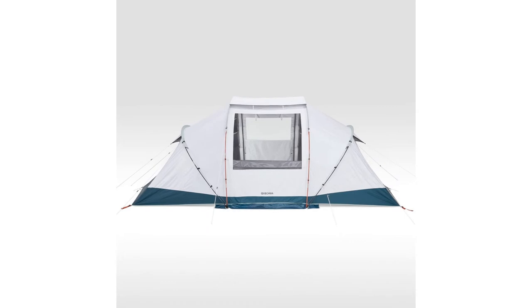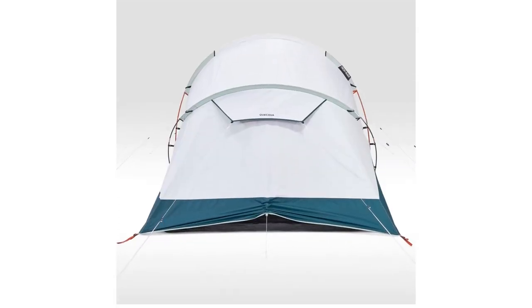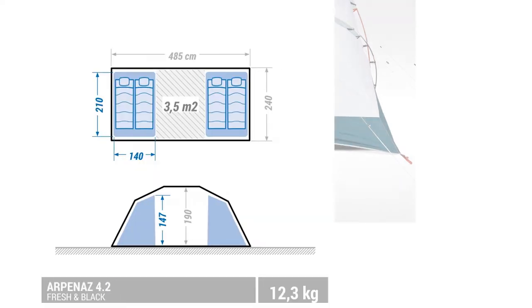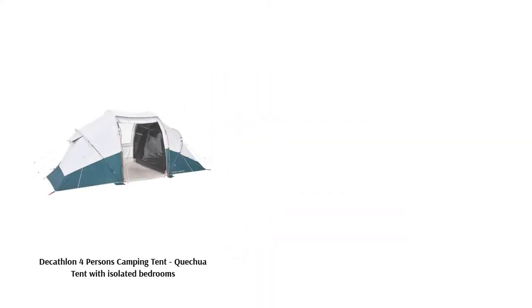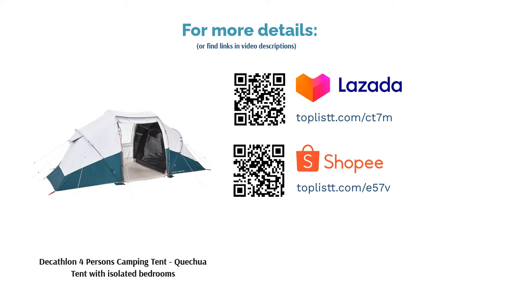Users find the bedrooms very suited to sleep and nap in as they are cozy and dark. It also takes almost no time to assemble. Meanwhile, the tent shades from the sun very well, which means that it doesn't get hot inside. Some users reported that it withstood heavy rains with no problems.